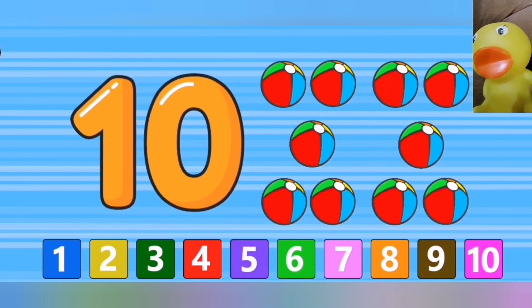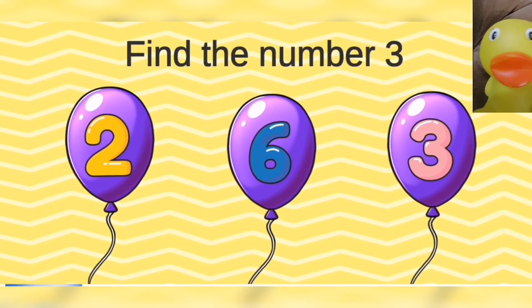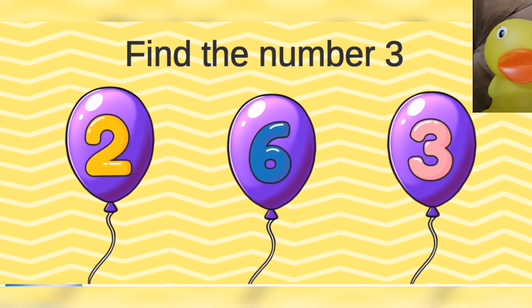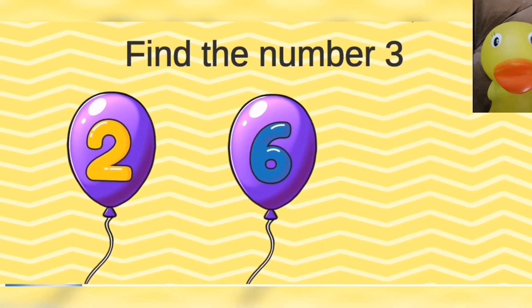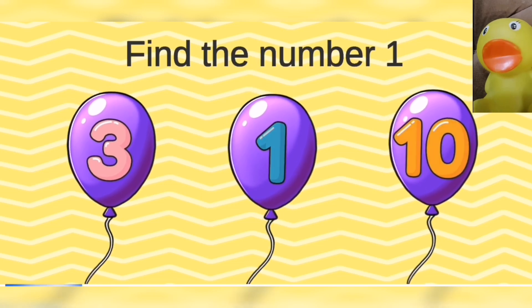Ten. Ten beach balls. Can you find the correct number? Find the number three. Three. Find the number one. One.